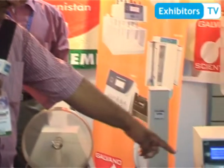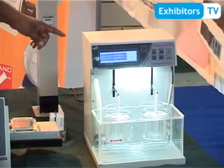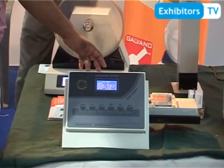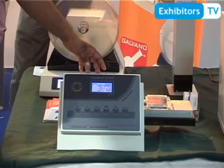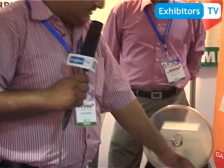First is the tablet disintegration tester. It has two stations which move independently, with independent control for both systems. Next is the tablet hardness tester. It measures three parameters: thickness, diameter, and hardness, and it has no competition.